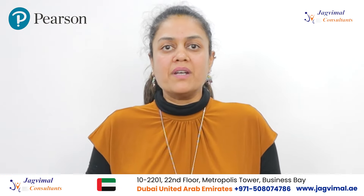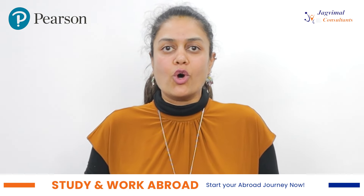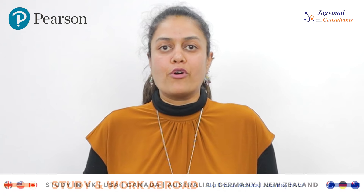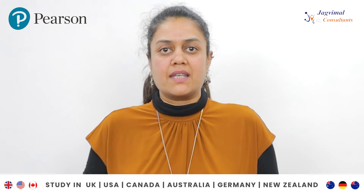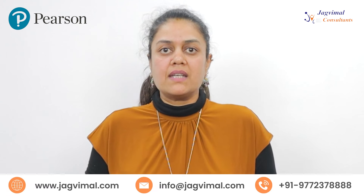Whether you're aiming for permanent Canadian residency or citizenship, PTE Core is your go-to test as proof of English language proficiency. So what are you waiting for? Be Canada ready with PTE Core.